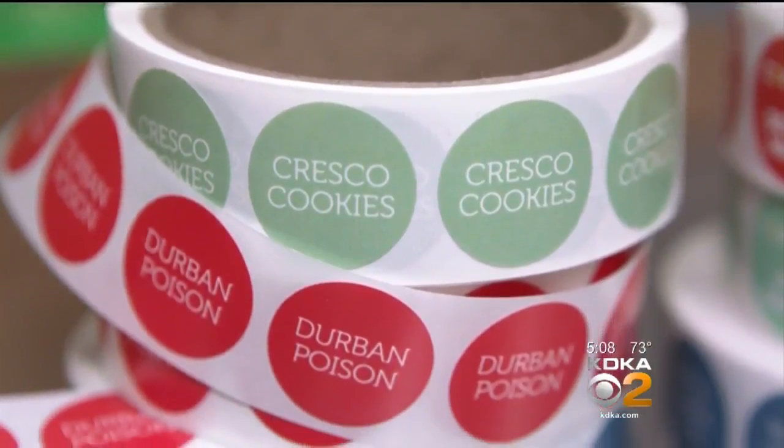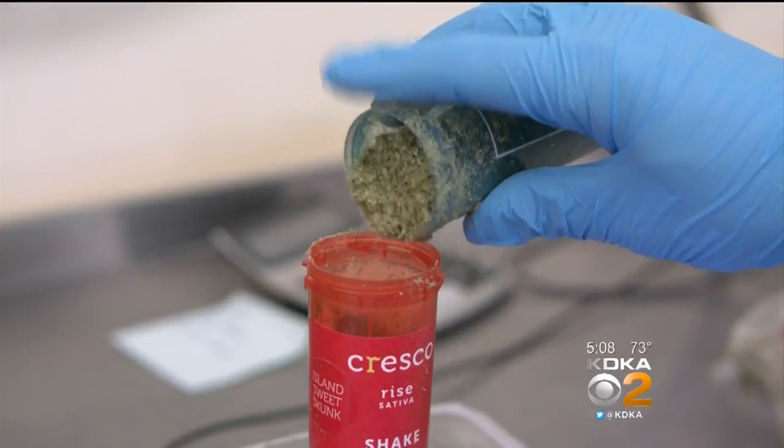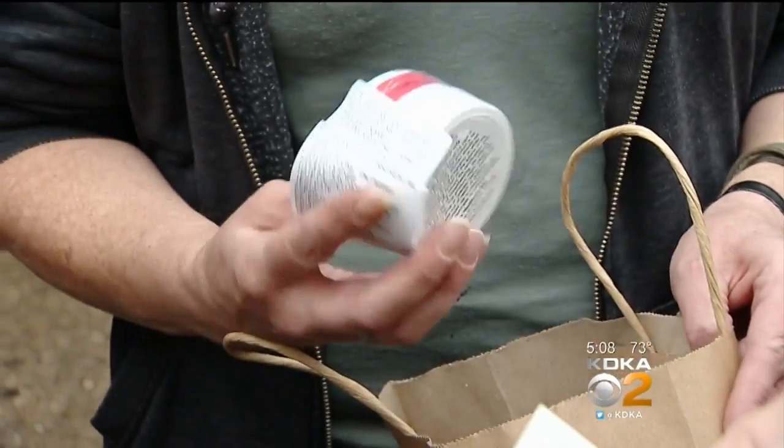But the dry leaf, which goes by a variety of names, must be put into a vape. No joint rolling allowed. Being caught, you could actually lose your license — your medical card — and not be able to purchase any more medical marijuana.